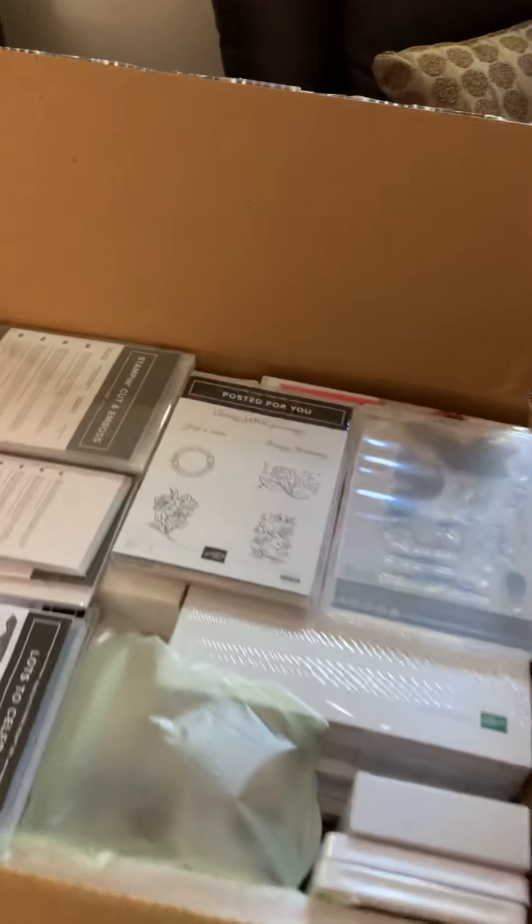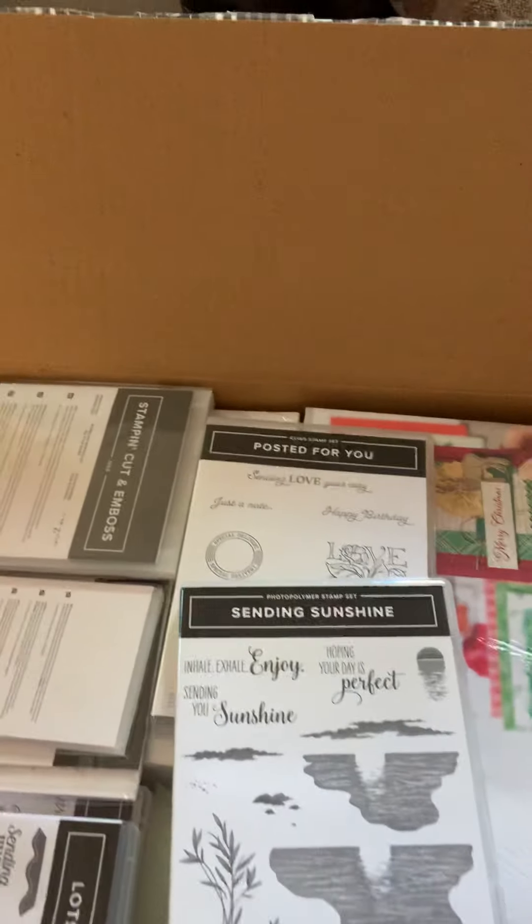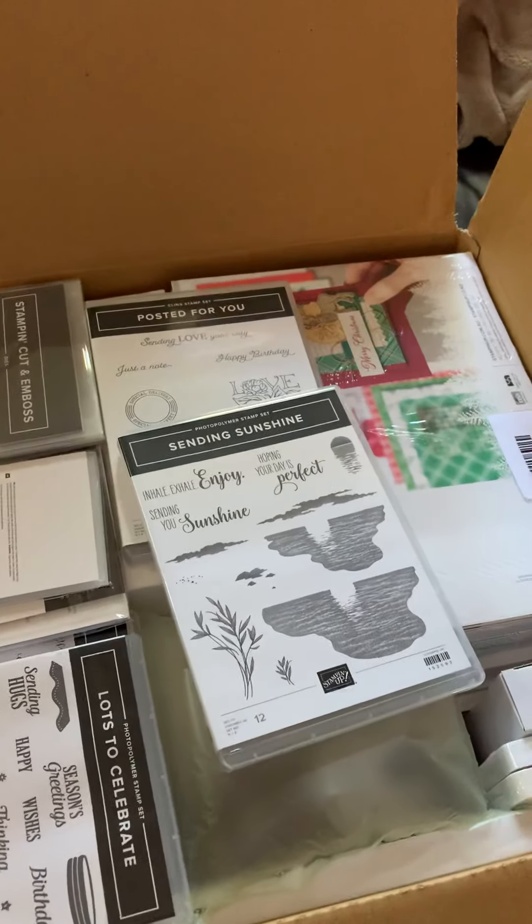I sure can. Have a look at this. Oh my gosh, Sending Sunshine. Who wouldn't want to play with that?